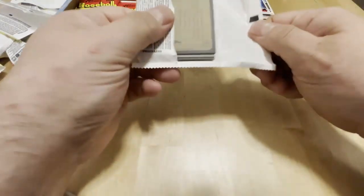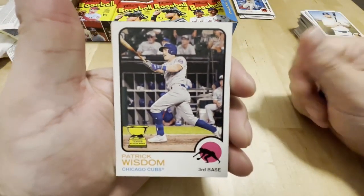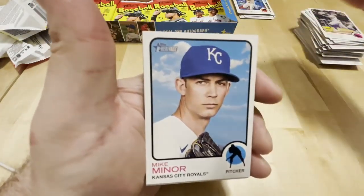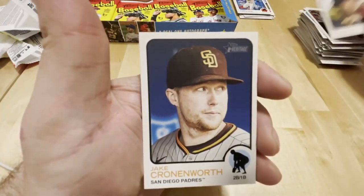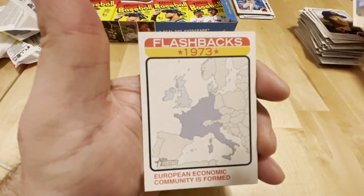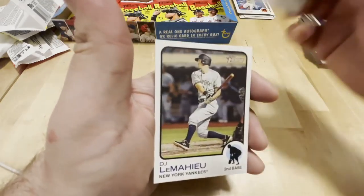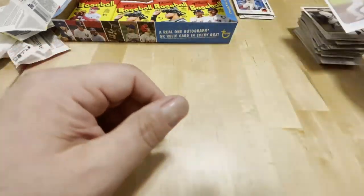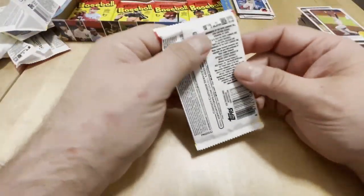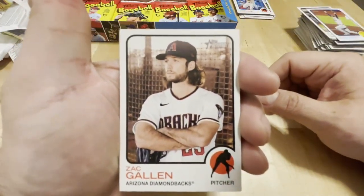I wonder how many guys in the history of baseball have been named Hans. I probably can look that up somewhere on baseballreference.com. Lux, Miners, Gallo, Shane, Jake. European Economic Community is formed. Mayhew, Freddie Freeman champion - now a Dodger. Freddie Freeman, for me personally, goes from extremely likable to completely unlikable because now he's a Dodger.